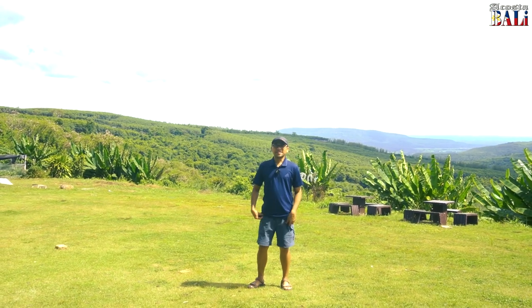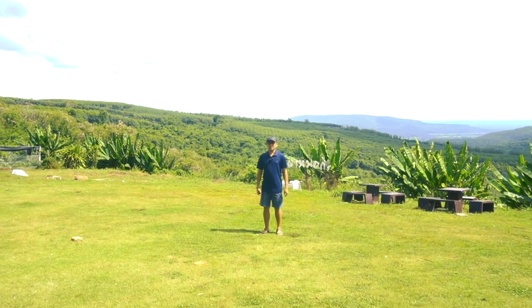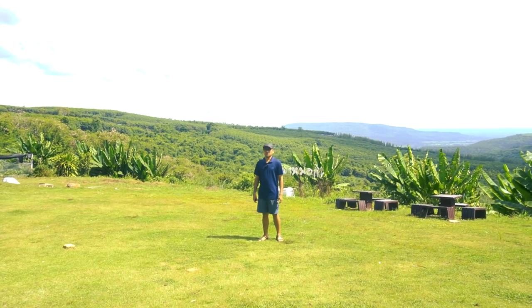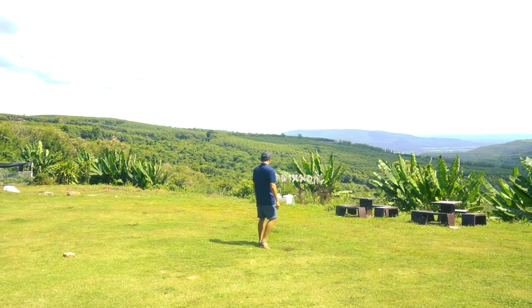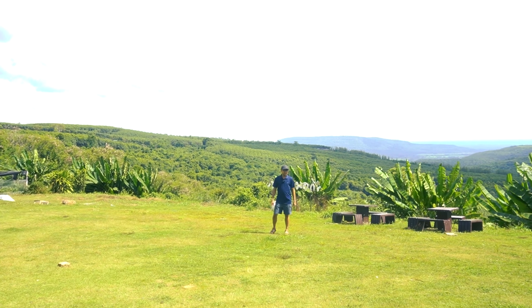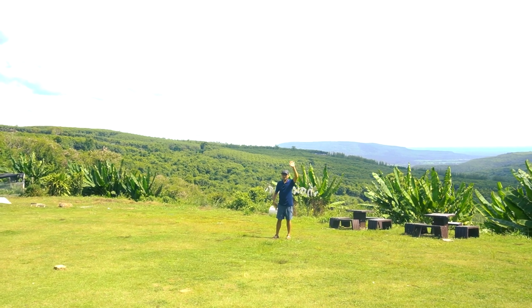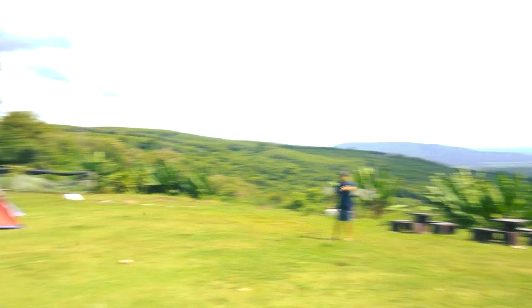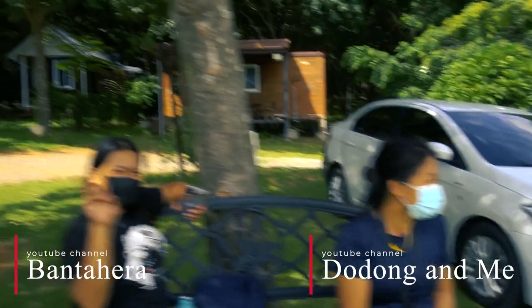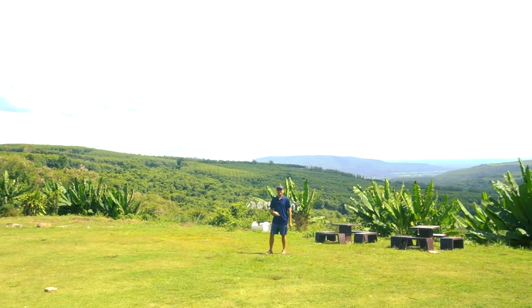I'm standing 18 feet away from the camera. Now 27 feet away. Now 36 feet away from the camera. You judge whether the signal is still good. By the way, hi to my wife and her beautiful cousin. They're also vloggers — Dodong and Me, Bantahera, and Nathaniel and Natalia Vlog.